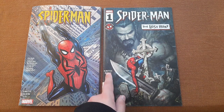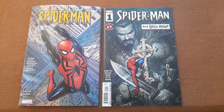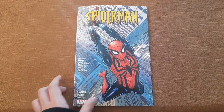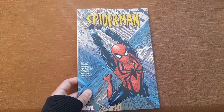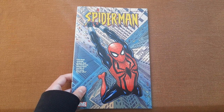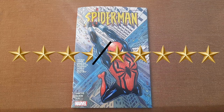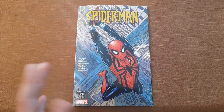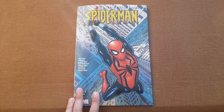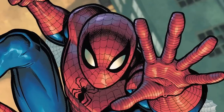J.M. DeMatteis also wrote that one. If I had to rate this trade paperback, I would give it a 3.5 out of 5. That's good — a very good story that has its drawbacks but is still worth reading. Well guys, this was today's video. I hope you found it useful.